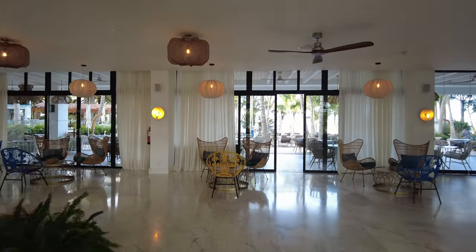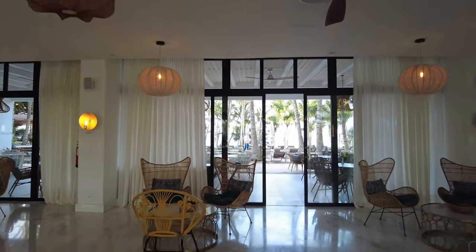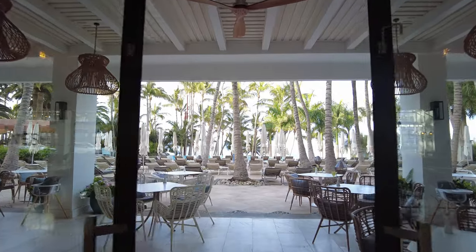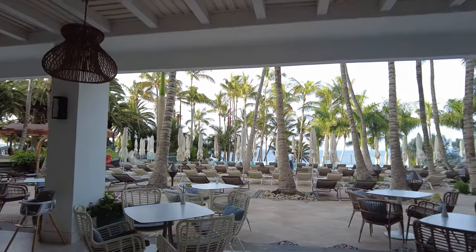I really don't feel I'm going to do this place justice with just a video, so who knows? Mrs. Travelon will be so excited when I say we are going to have to come and stay here so I can show you this place properly.